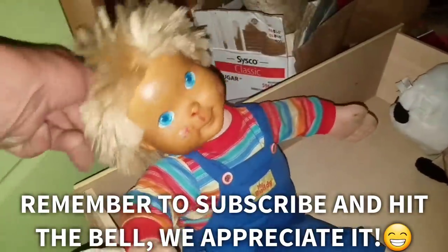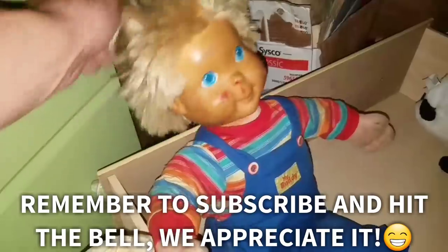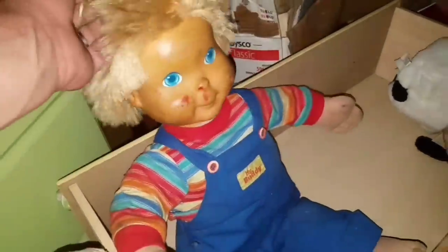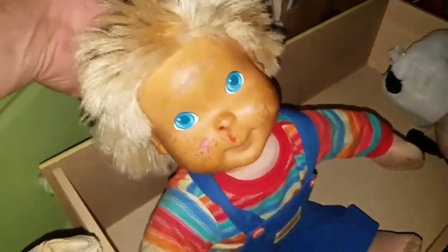We buy storage lockers for everyone to see, we set up auctions, it's so much fun for me. My buddy, my buddy auctioneer extraordinaire and me.